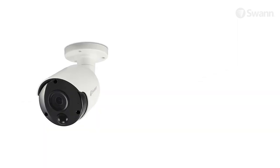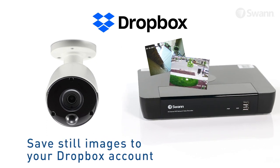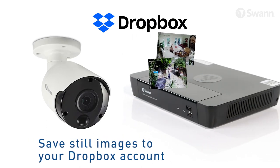Have extra peace of mind by uploading still images into the cloud when you link your NVR to your personal Dropbox account. So even if your NVR gets stolen, you'll still have evidence off-site.